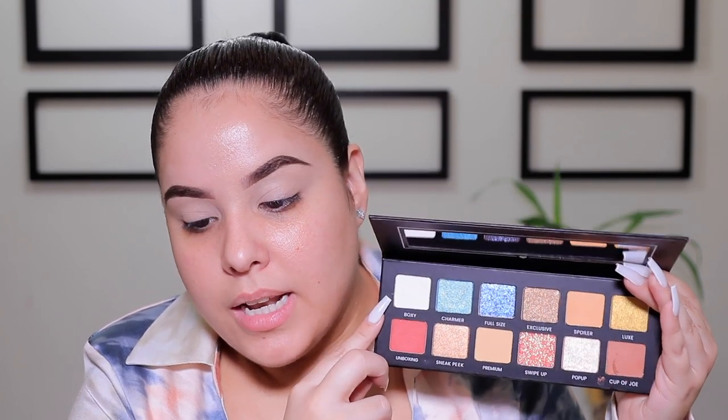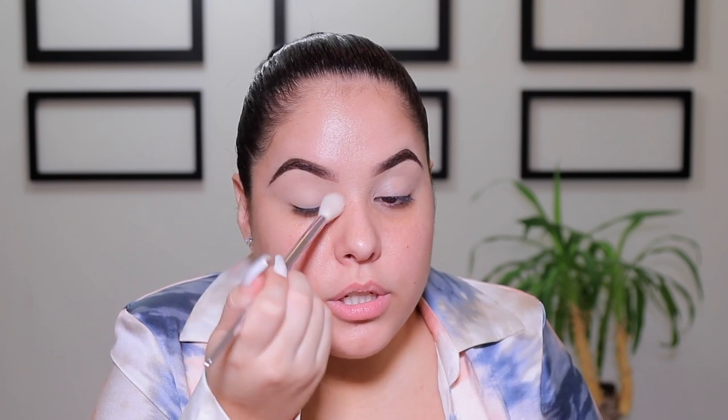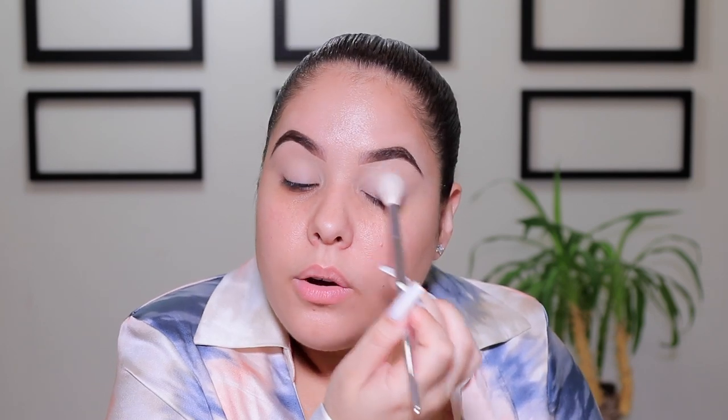I already went ahead and did my brows and added a little bit of concealer right before I sat down to film. I'm going to add a little bit more and buff it in using a Sephora Pro Airbrush Concealer Brush — one of my favorite concealer brushes ever. Next, I'm going into the Hello Charmers palette and taking the shade 'Boxy' — a really pretty white shadow with a little bit of sparkle — to set that concealer and the whole entire eyelid.